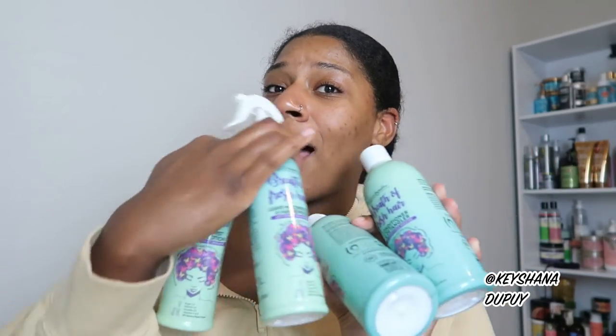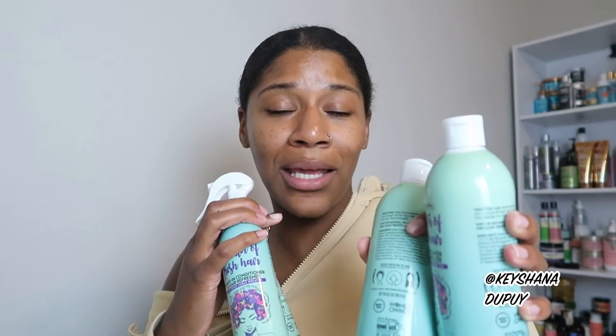Alright y'all, we are about to try a brand that is woman-owned, family-owned, and for type 4 hair. There's a lot of elements to this that are great. I'm so happy to say that this Breath of Fresh Air by Urban Hydration line is absolutely K-approved. We're going to talk about why.